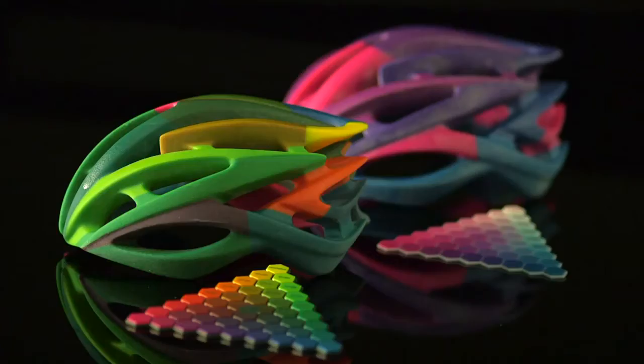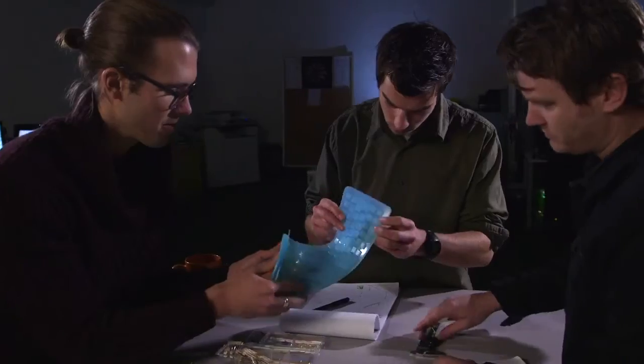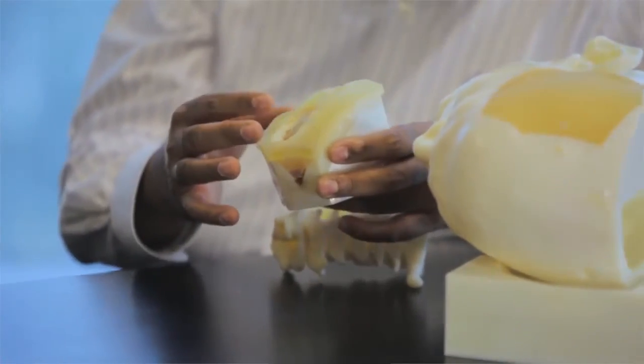The same technology that makes gorgeous prototypes also makes precise manufacturing tools. Designers can predict future needs and serve them now. Manufacturers deliver better products, faster and with less waste. Researchers have new methods of saving lives.